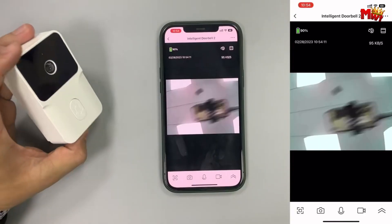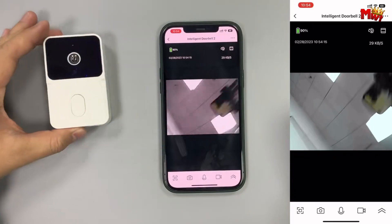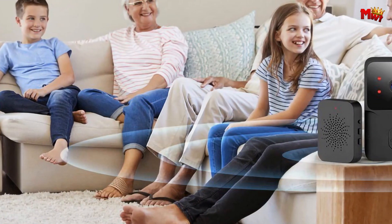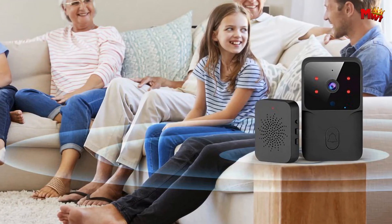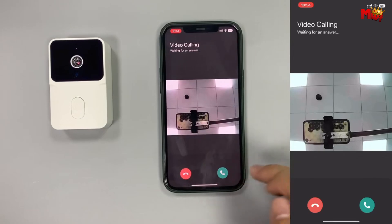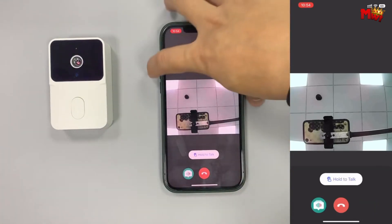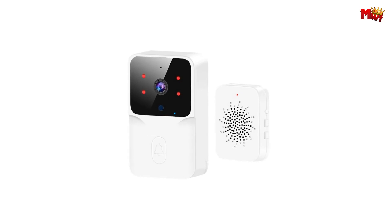Experience crystal-clear visuals, day or night, with the ML1T's high-quality IRLA D-lamp beads and light sensor. Plus, with its two-way audio feature, you can communicate with visitors from anywhere. Customize your experience with ease — adjust ringtones, volume, and more directly from your smartphone. And with a wireless range of up to 50 meters, you'll enjoy a strong and stable signal every time.